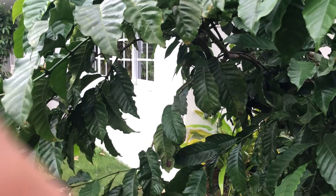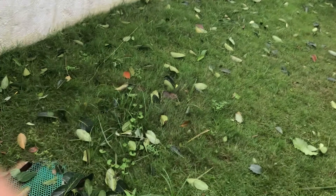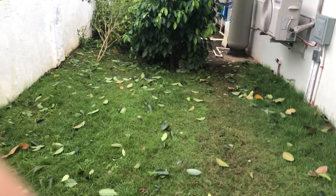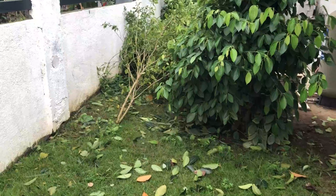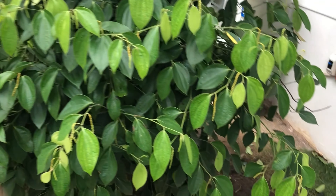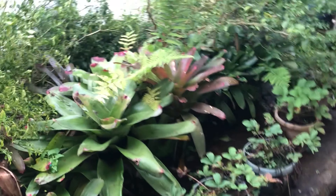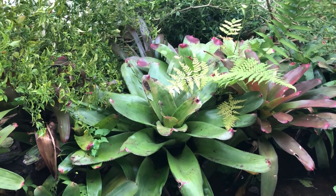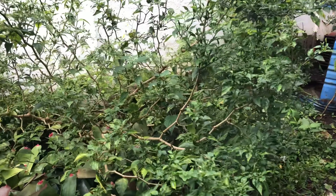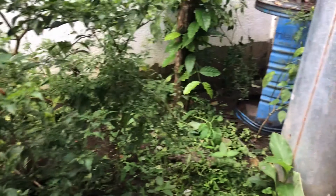I'll walk through here, see the trees. You can see some beans under it. It's pretty much a mess here. Bromeliads are doing alright. Pepper tree — small peppers, haven't turned red yet.